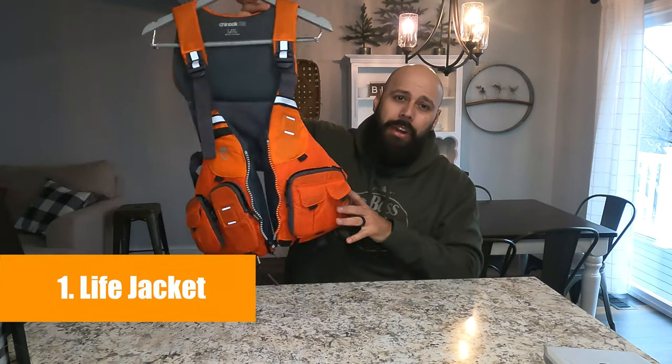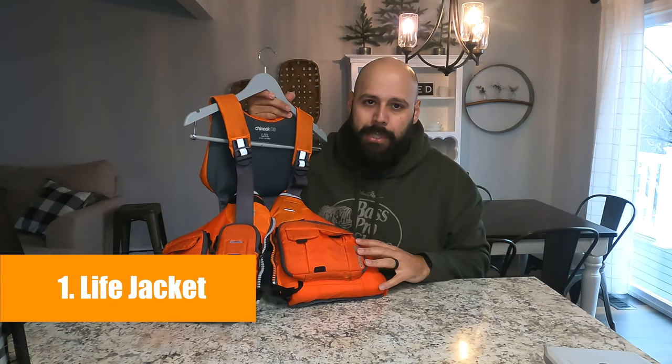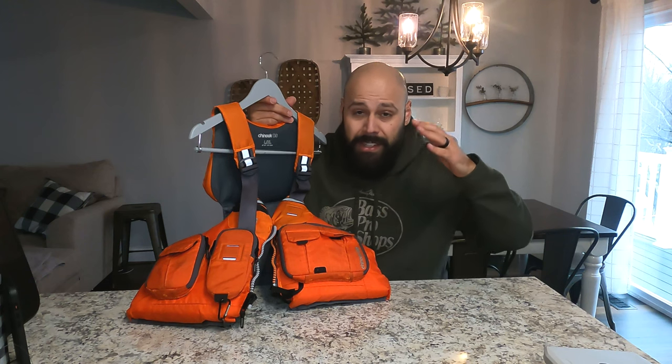All right guys, we're going to jump right into this list with number one, which is a life jacket or a PFD. This is not even optional in my opinion — this is required. This should be your next purchase right after you buy your kayak.